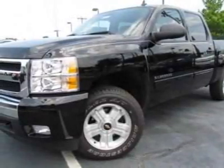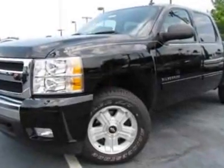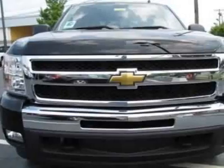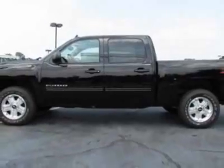Take a look at this new 2011 Chevrolet Silverado 1500. For your protection, this vehicle has a full factory warranty. This vehicle gets an estimated 14 miles per gallon in the city, and an estimated 19 on the highway.